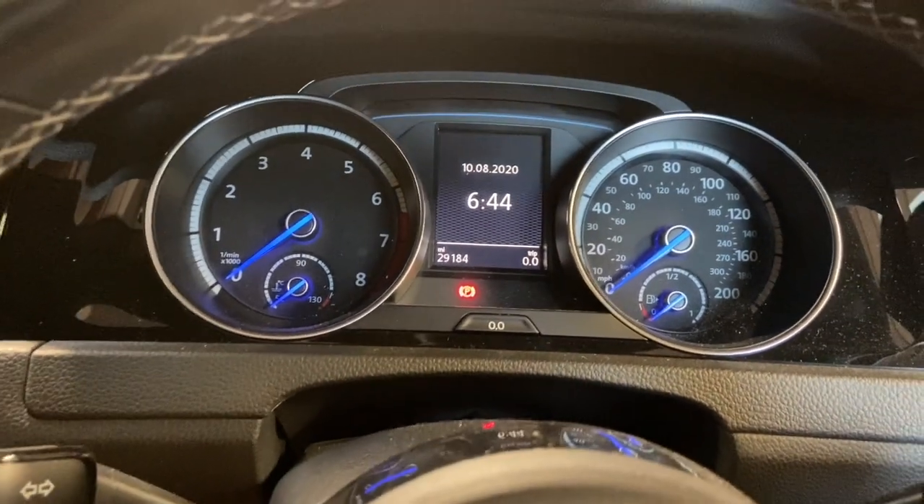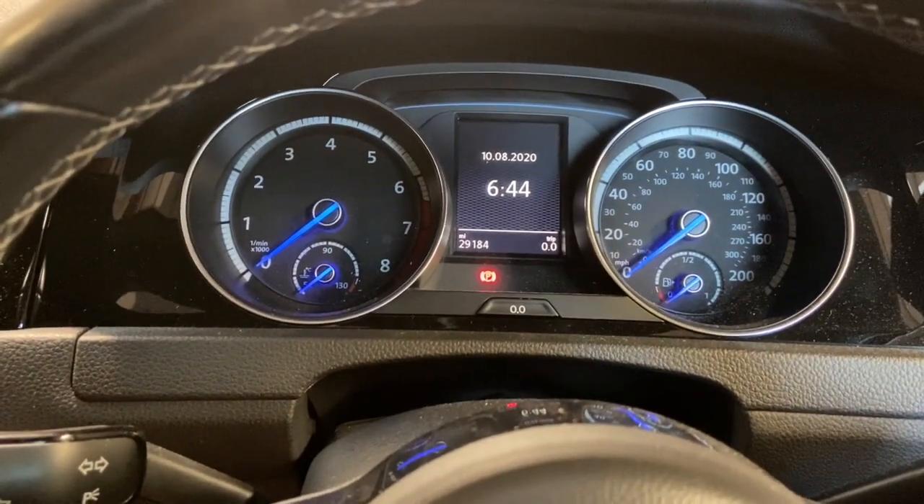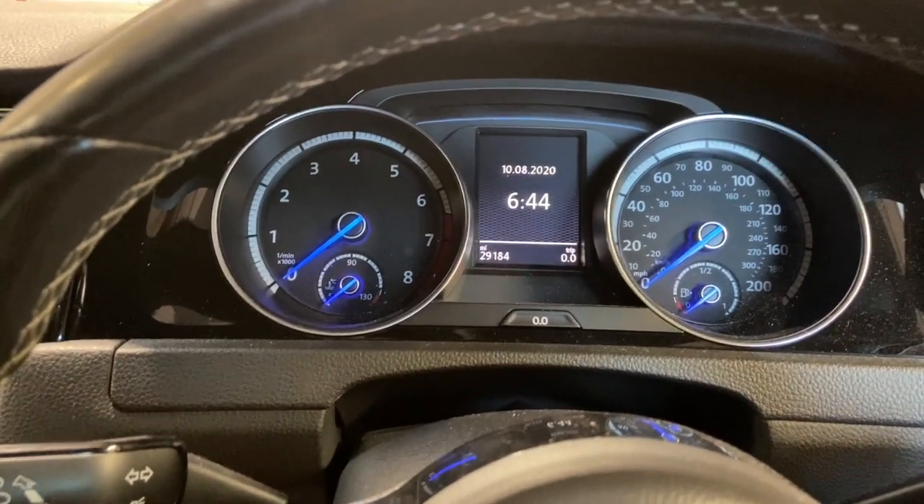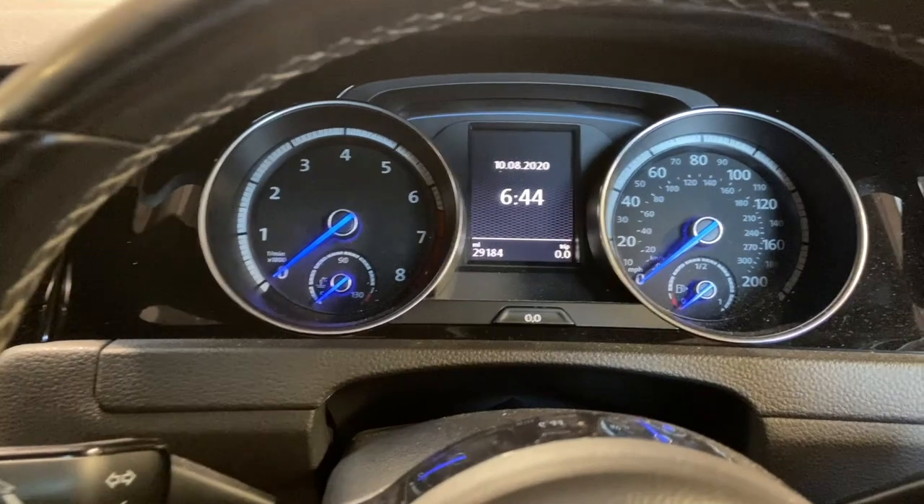Welcome to another video from DIY Daily. I'm just going to show you how to reset the service light on this 2015 MK7 Golf. It's actually a Golf GTI this one, but it's the same reset for all the MK7s.